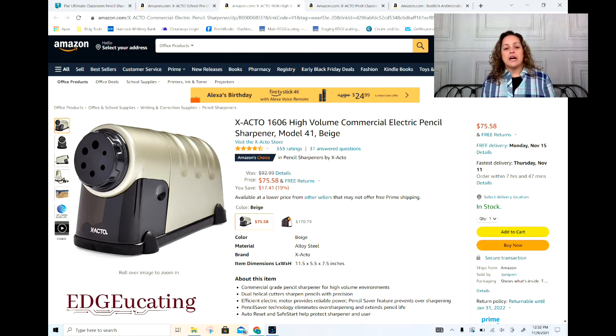This is the X-Acto 1606 — actually a commercial model, X-Acto's version of the commercial pencil sharpener. You're getting into that higher price point because it's engineered for commercial use. If I got the durability I did from the one I purchased for around $50, I can only imagine the quality for $20 more. I've talked to lots of teachers who have this model and it's highly rated and recommended. One teacher told me she's had this particular pencil sharpener going on almost seven years, still functioning just as it did on day one.